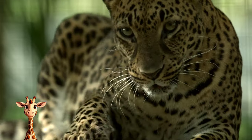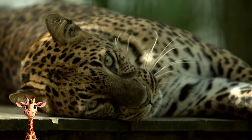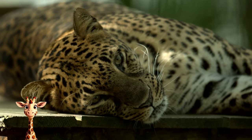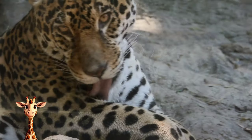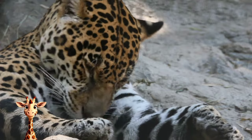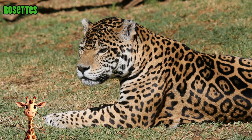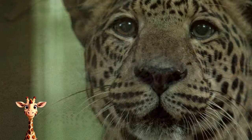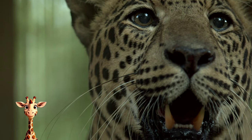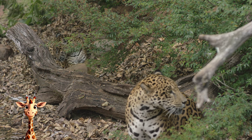Jaguar. Jaguars are the third largest cats in the world and the largest big cat in South America. The jaguar is one of the most powerful jungle predators. This fearsome animal is found in the jungles of Central and South America and occasionally even ventures into the southern United States. Jaguars are tan or orange in color with black spots called rosettes because they are shaped like roses. Jaguars are solitary animals that hunt at night and create territories that can extend several miles. Jaguars are excellent swimmers and can be found in lakes, rivers, and wetlands.